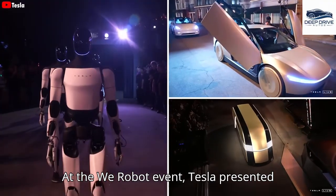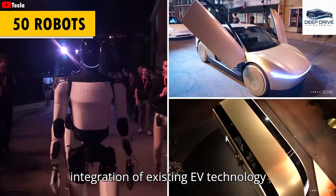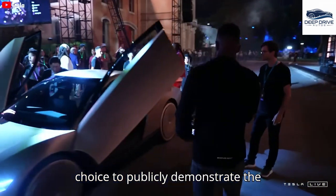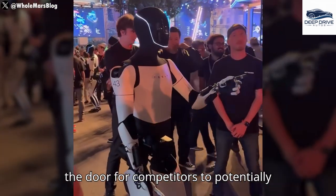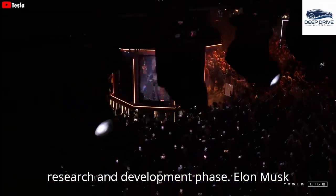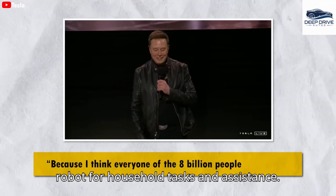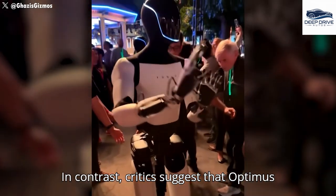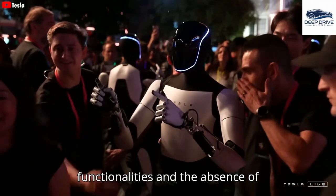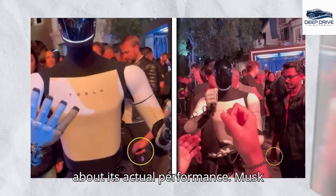At the We Robot event, Tesla presented around 50 humanoid robots, astonishing attendees with their advanced functionality and the seamless integration of existing EV technology into Optimus. However, Tesla's bold choice to publicly demonstrate the Optimus robot carries risks, as it opens the door for competitors to potentially imitate their technology during the research and development phase. Elon Musk asserts that the demand for Optimus will be substantial, predicting that billions of people will seek out their own Tesla robot for household tasks. In contrast, critics suggest that Optimus might not be as advanced as Tesla claims, raising concerns over remote control functionalities and the absence of genuine AI capabilities during demonstrations, thus fueling skepticism about its actual performance.